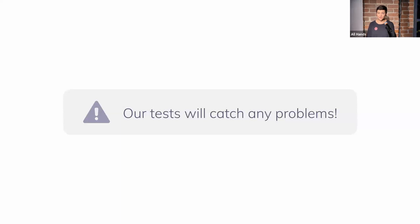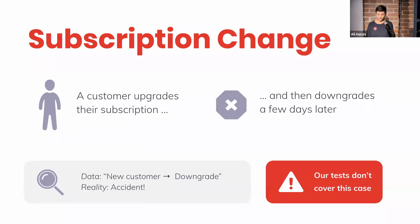But in doing so, we sort of implicitly made this assumption that if there was a problem, then these tests would catch that. And it turned out that was not always true. For example, we often run into a situation where a customer upgrades their subscription and then downgrades a few hours or maybe days later. Our data in this case would say new customer, then looks like they downgraded. But in reality, this customer never intended to upgrade in the first place, and neither of these events should be included in our data set.